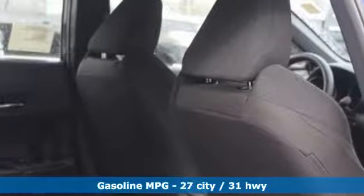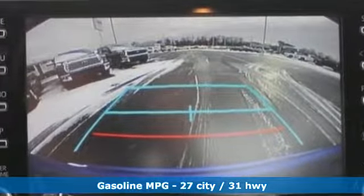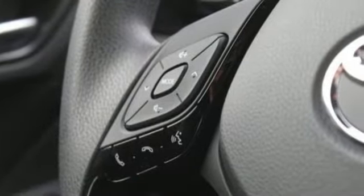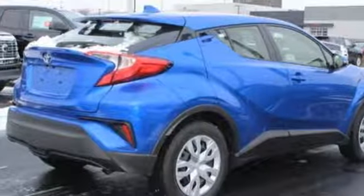Inline four-cylinder engine, dual zone climate control, streaming audio, auto-dimming rear view mirror, leather steering wheel, wireless phone connectivity, external memory control, rear lip spoiler, power windows, and continuously variable automatic transmission. Hurry in today for a test drive.